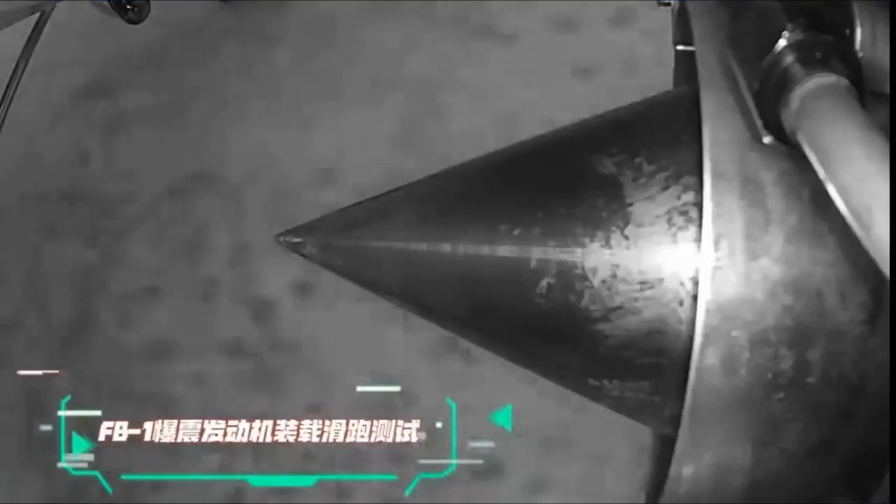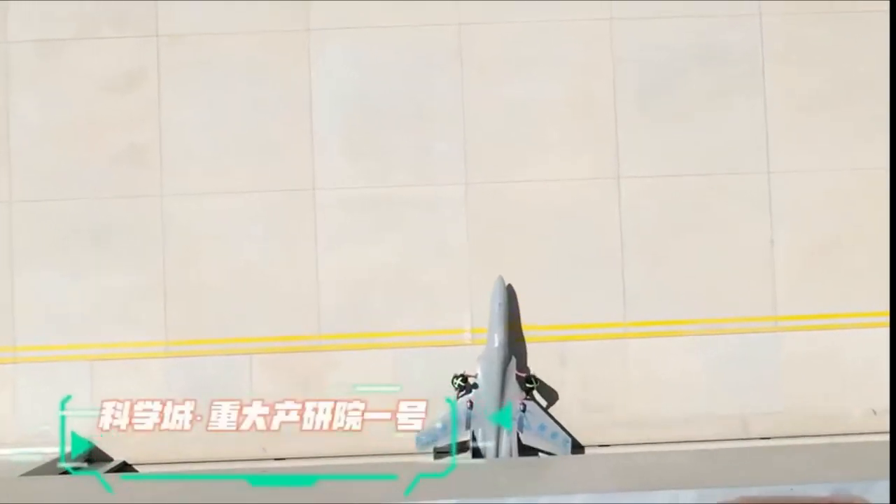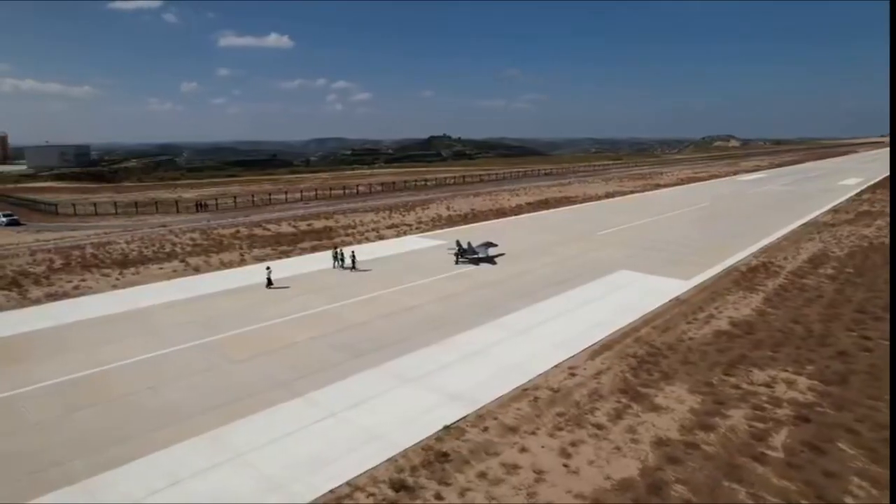The RDE has the ability to achieve higher combustion efficiencies compared to conventional jet engines. By utilizing detonation waves, the engine can achieve complete combustion of the fuel-air mixture in a shorter amount of time, resulting in increased power output.